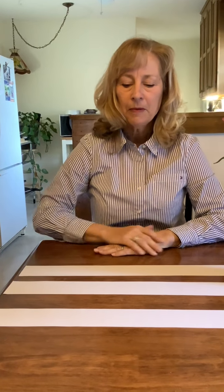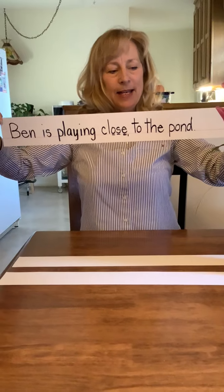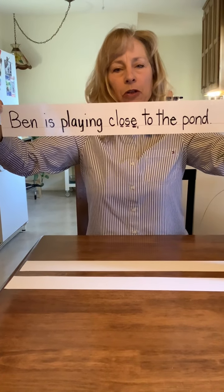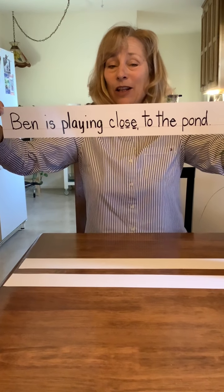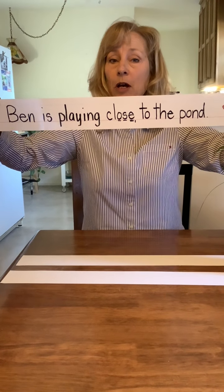Third sentence: Ben is playing close to the pond. Ben is spelled just the way it sounds. Ben is playing close to the pond. Stop the video and give yourself plenty of time to finish writing your sentence. Welcome back. Ben is playing close to the pond. Capital letter, punctuation, and our two spelling words that are spelled exactly alike: close and close. You do not have to do the markings on our spelling word if you don't need to — it's just if it helps you remember how to spell it.